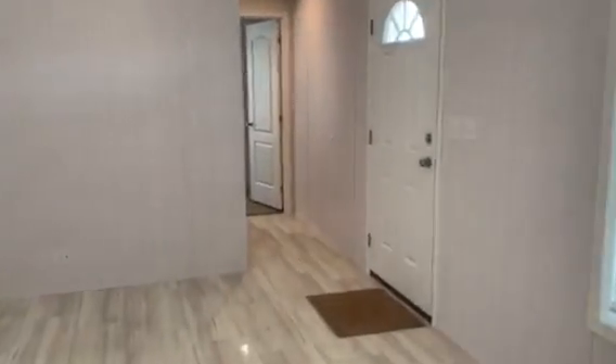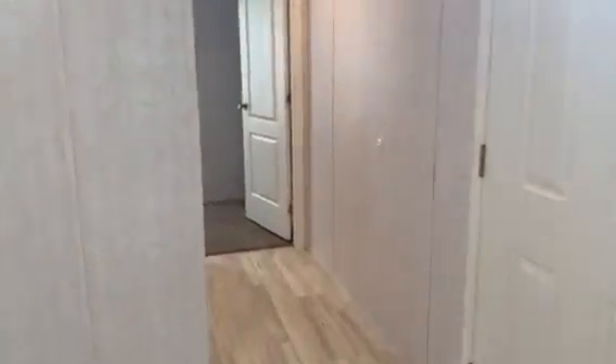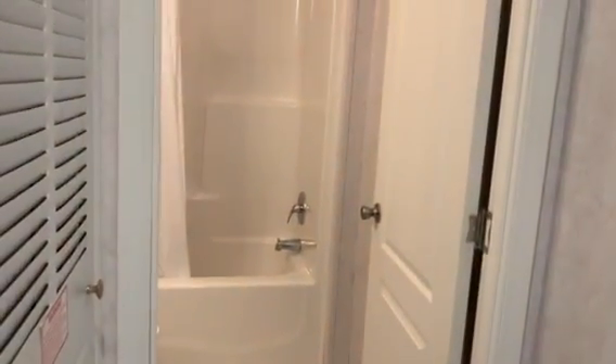And then we're going into our guest bedroom. We also have a guest bath with a full-size tub. And this is our guest bedroom.